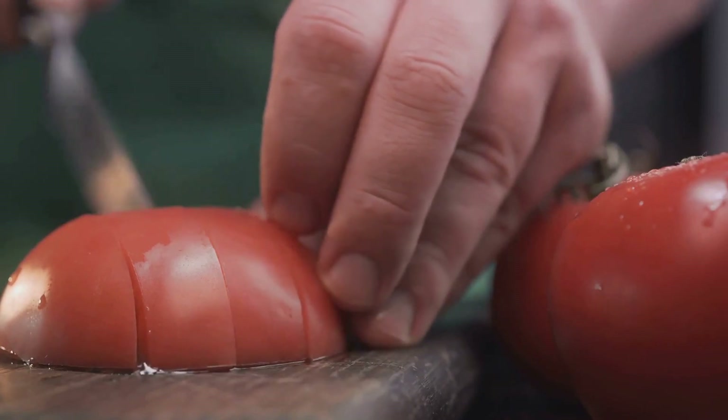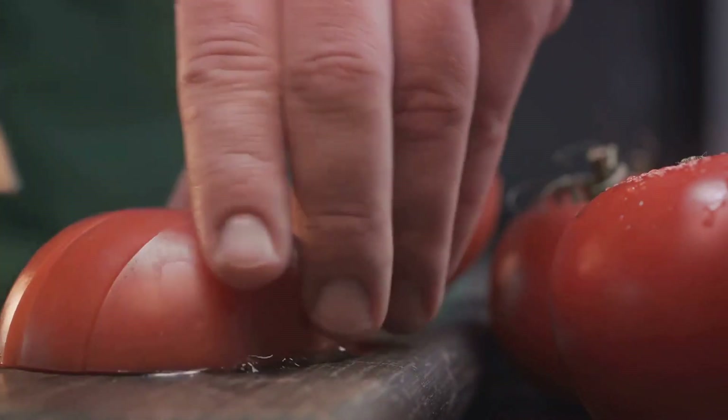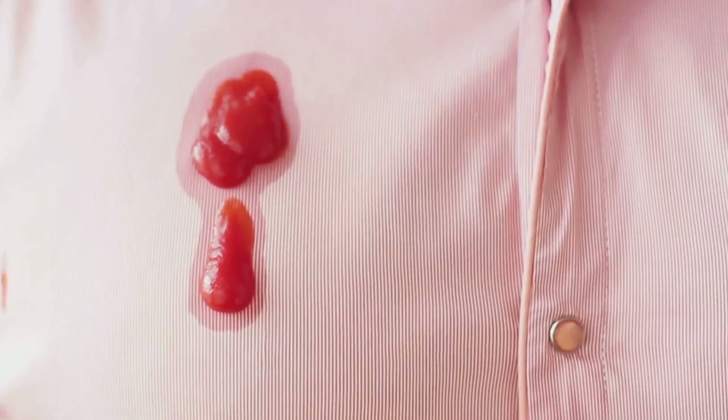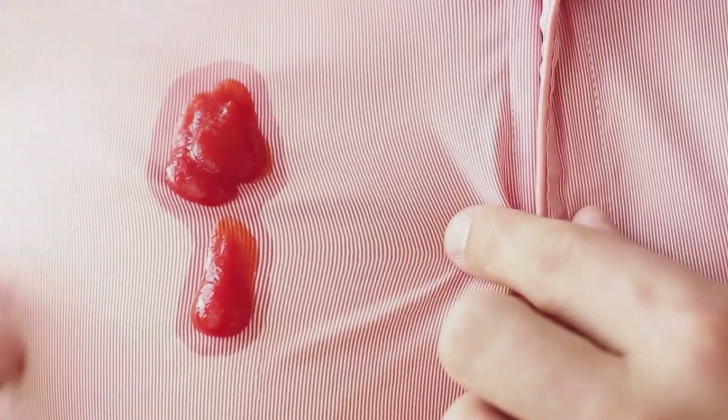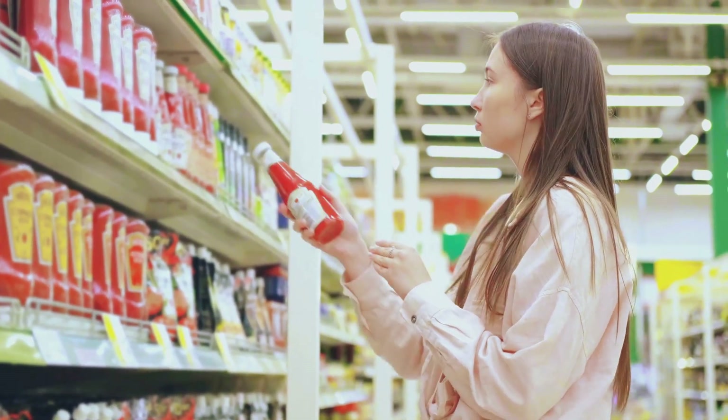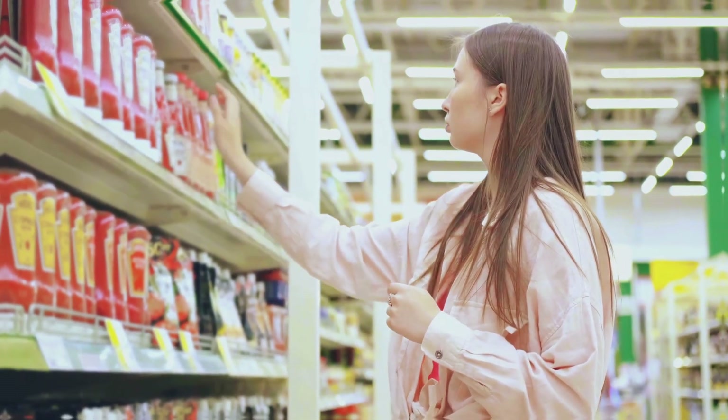The most notable catsup-ketchup rivalry was between Heinz and Hunts. In the late 19th century, Henry J. Heinz chose to use the spelling ketchup to set his product apart. On the other hand, Hunts, a competing brand, opted for catsup. Over time, ketchup won out in the United States, largely due to the popularity of Heinz's product.